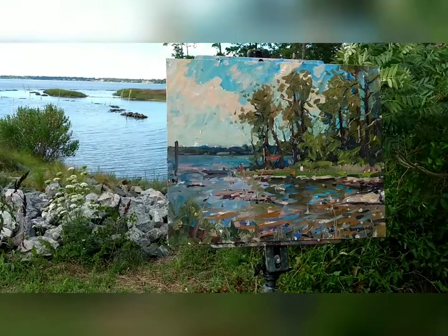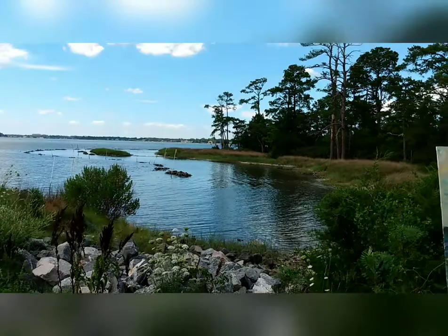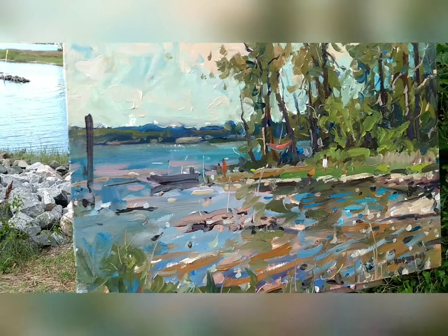What's up everybody, Kyle Buckland here. I'm on the Chesapeake Bay on the back side of Virginia Beach painting a 16 by 20. Just wanted to show you a little video clip here of this cool little scene I found. I love little coves like this. You'll notice that I added some elements to the scene — some little figures, a boat, and a hammock.